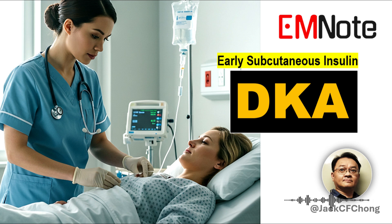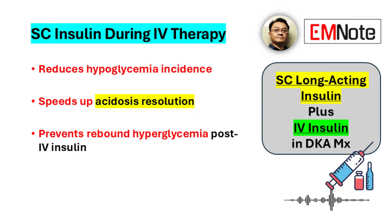Managing diabetic ketoacidosis demands real precision. We're aiming to correct high blood sugar and acidosis, but just as importantly, preventing low blood sugar — that's a major goal.